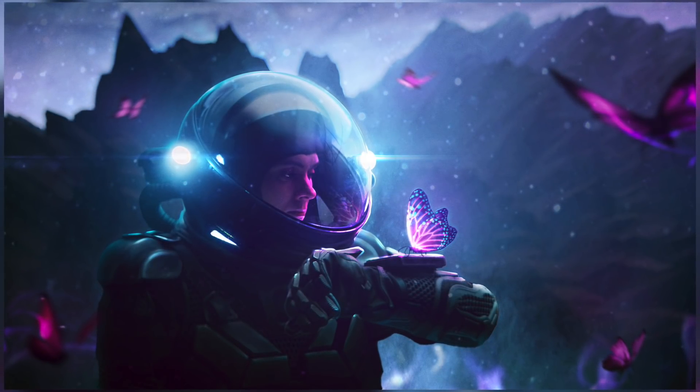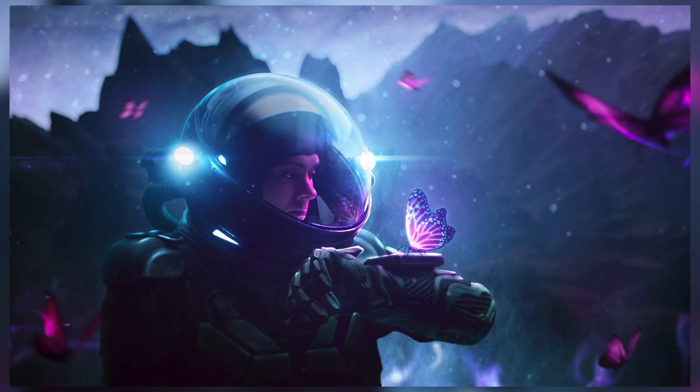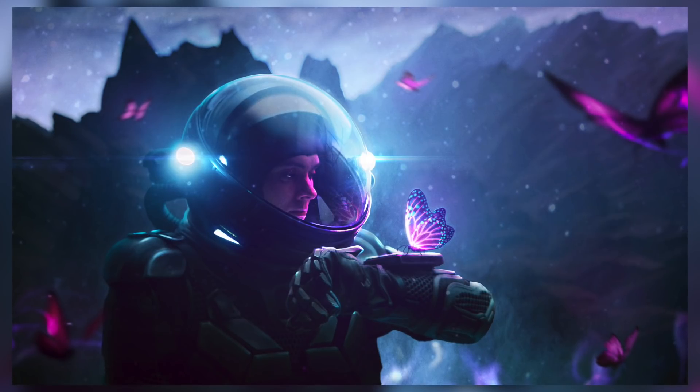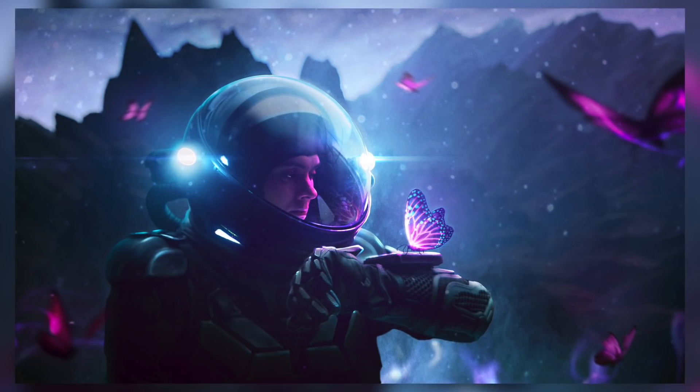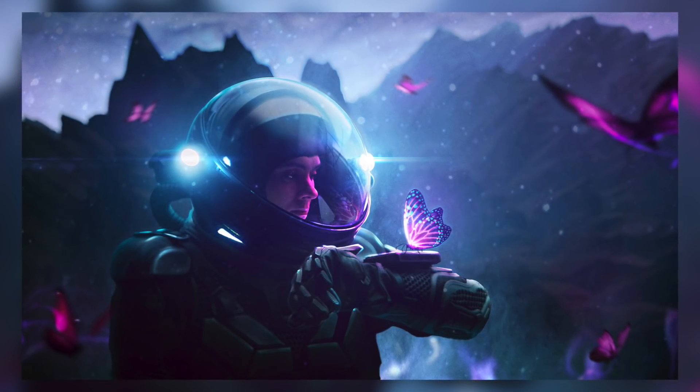And here's what we've ended up with. This piece took around an hour, an hour and a half to create. It's a pretty simple concept. There are a few things that maybe need a bit more work — I think the surrounding butterflies could maybe give off a bit more glow. But overall, for the time spent on it, I'm pretty pleased with how it turned out.